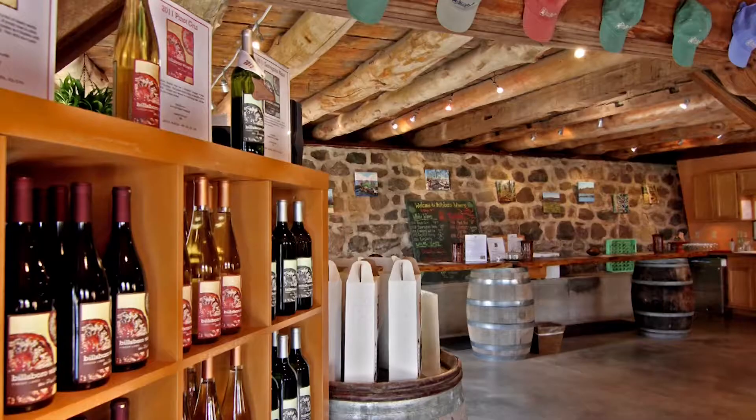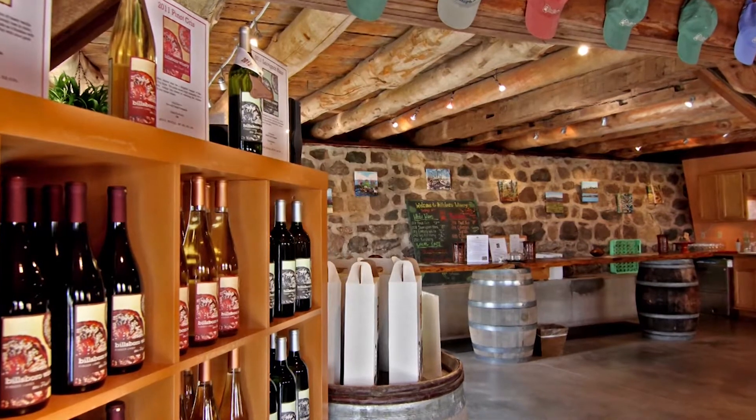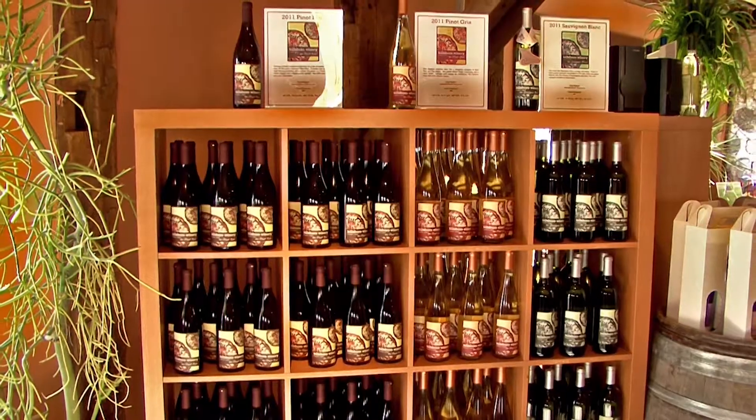We specialize in dry classic European varietals. For white wines we have Chardonnay, Sauvignon Blanc, and Pinot Gris.